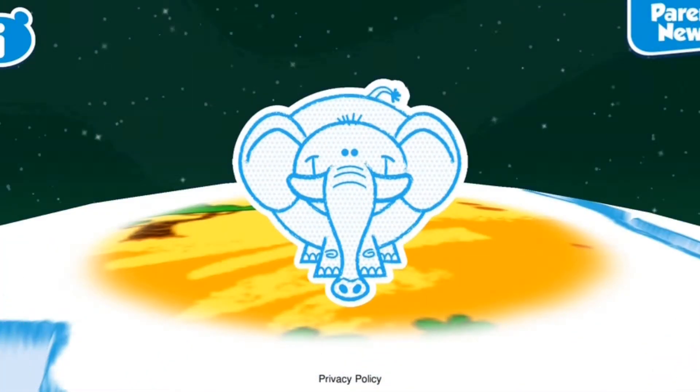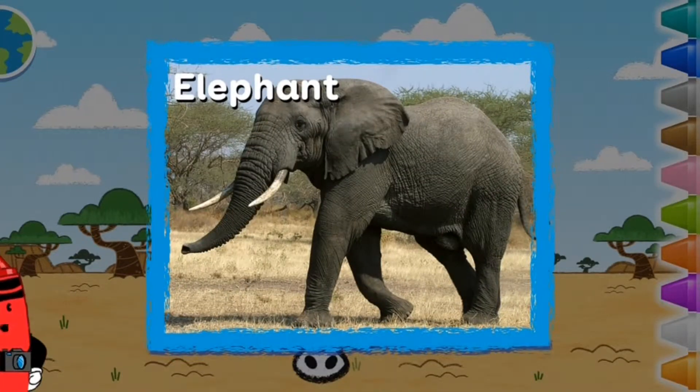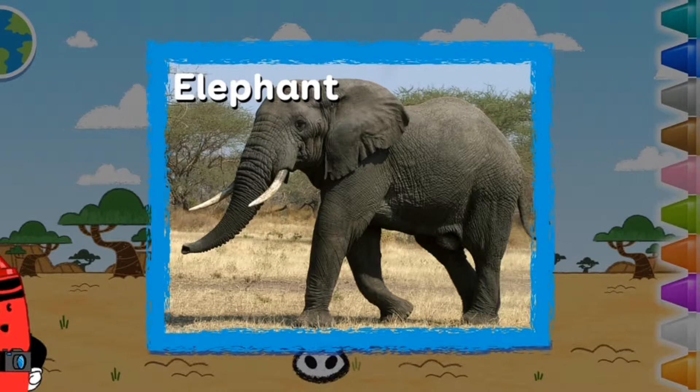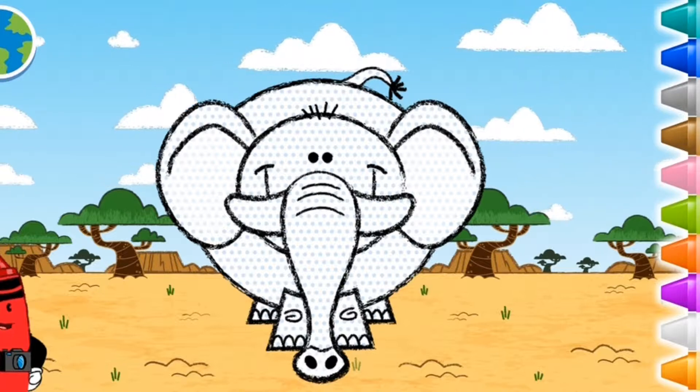Elephants! Elephants are the largest land animals in the world. Color this animal any way you want — let's get creative!